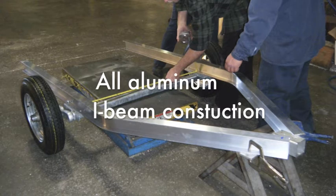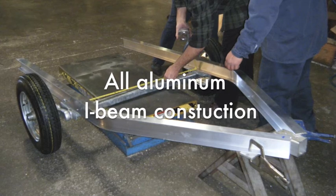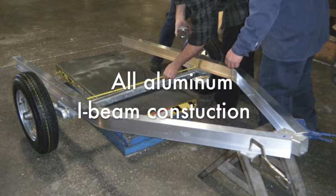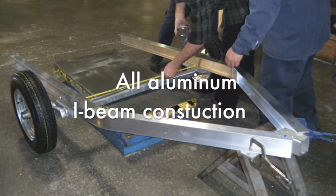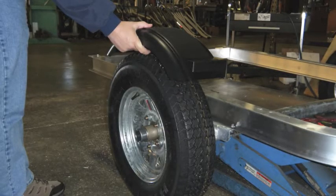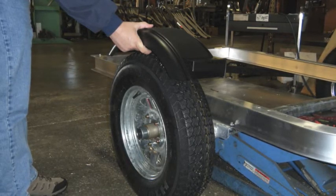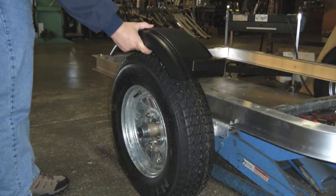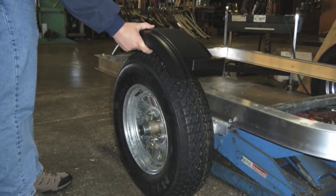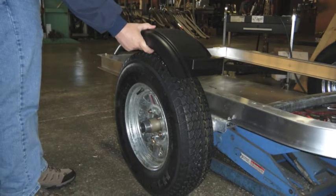All aluminum construction ensures a lifetime of solid use and will hold its value far into the future. As the trailer in these photographs is a prototype, there have been some advances made for the actual production trailer and you'll notice some variation. 12-inch marine grade galvanized wheels are included, as are highway speed rated tires and lightweight plastic fenders as shown here. The typical stamped steel small diameter utility trailer tires are not appropriate for long distances or highway speeds, nor are the bicycle tire type trailer tires.